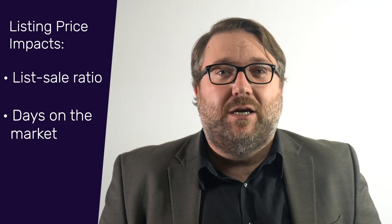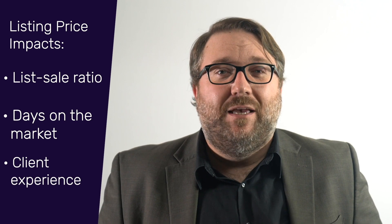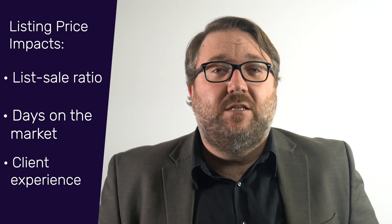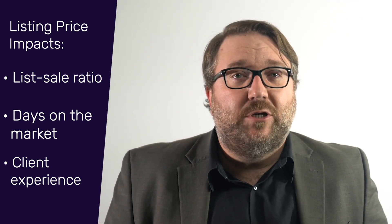After a buyer's agent, the next natural addition to your team is a listing specialist. A listing specialist can help share the load with you as the team leader of converting listing leads into listing clients. Listing specialists are typically more experienced agents and they need to have excellent skills, especially when it comes to pricing a home properly. The correct pricing of your listings affects just about everything — from your list-to-sale ratio, your days on market, and ultimately your seller client's experience with your team in terms of meeting expectations. Since listing specialists are usually more experienced in the business, they tend to capture a slightly higher commission rate, usually anywhere from 50% to 65% of commissions.